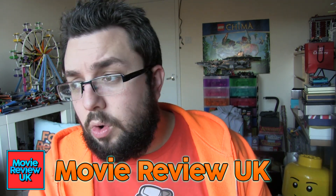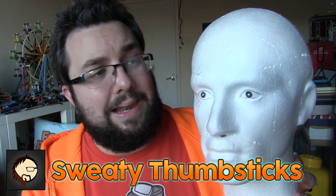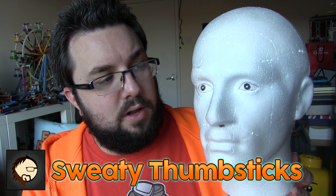Thank you very much for watching this episode of Food Review UK. I have been Michael Jameson and you have been watching it. I've got other channels like Movie Review UK, Michael Jameson Comedy, or Sweaty Thumbsticks, our Let's Play channel. This is Mr. Head Person and he would like you to subscribe to all of the channels including this one. Wouldn't you Mr. Head? Yes, that would be brilliant.